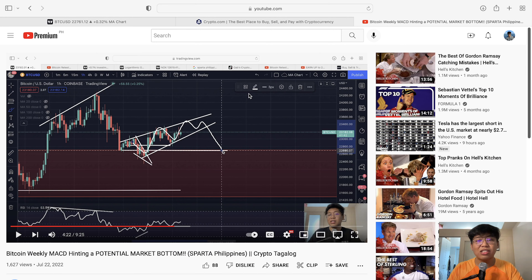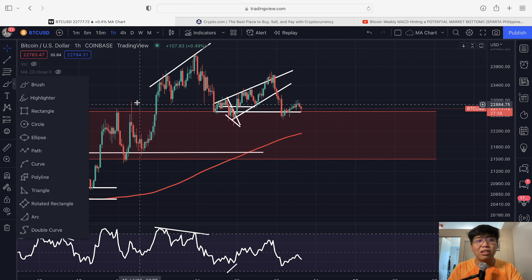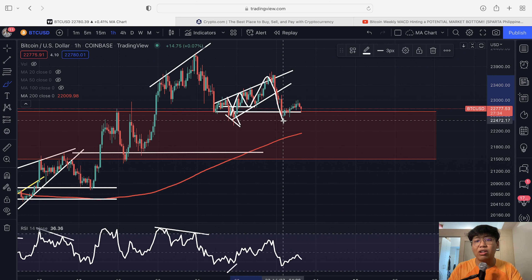In our previous analysis, what we were monitoring was a rising wedge forming within the very short term. I was quite bearish for the very short term because, traditionally, a rising wedge is a bearish pattern to the downside. We actually played this rising wedge exactly — it broke down and met our target exactly as predicted.